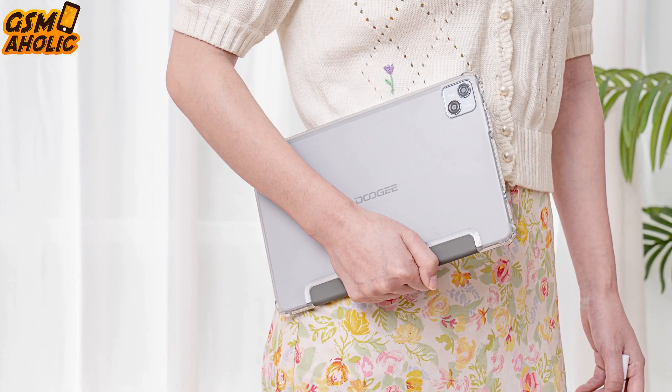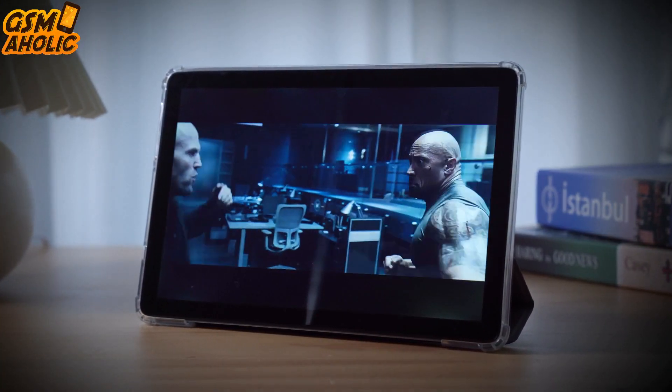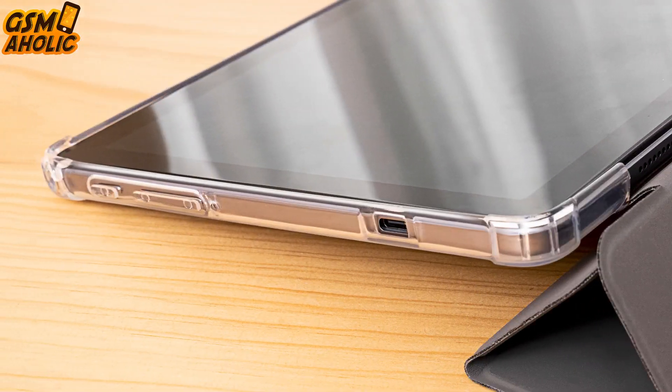Also with the Widevine L1 certification, you can enjoy your movies, videos and TV shows in 1080p HD on streaming websites like Netflix, Hulu, Prime Video, etc.